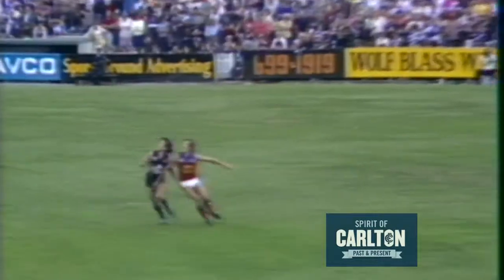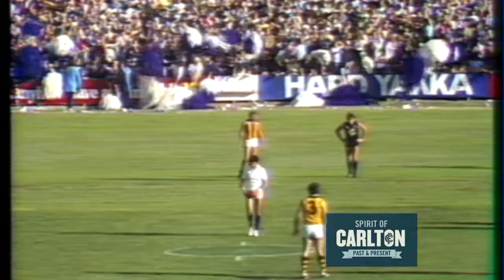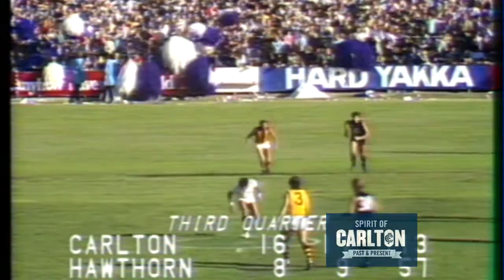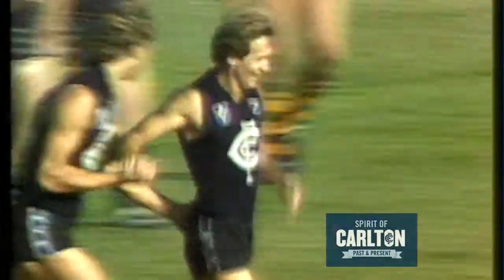Beautifully palmed down by Jones to Markou. Final quarter, whilst Hawthorn have added one goal to take that margin from four points to 56 points. Thirty-and-a-half minutes have gone in the final quarter. Buckley to Markou — it could be another Carlton goal. It's a goal to Markou.